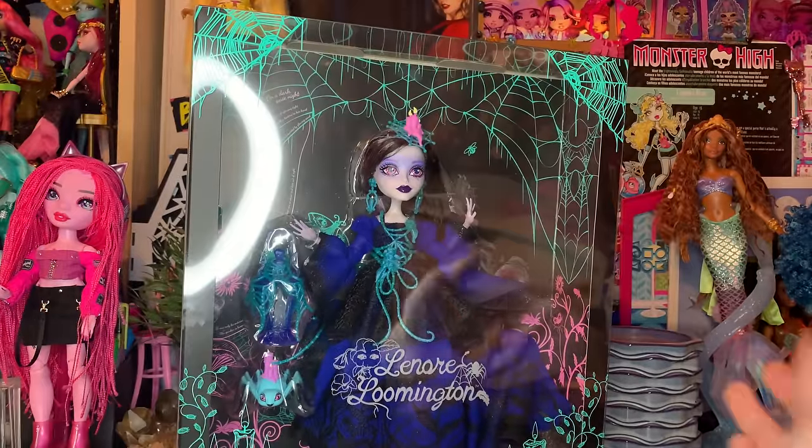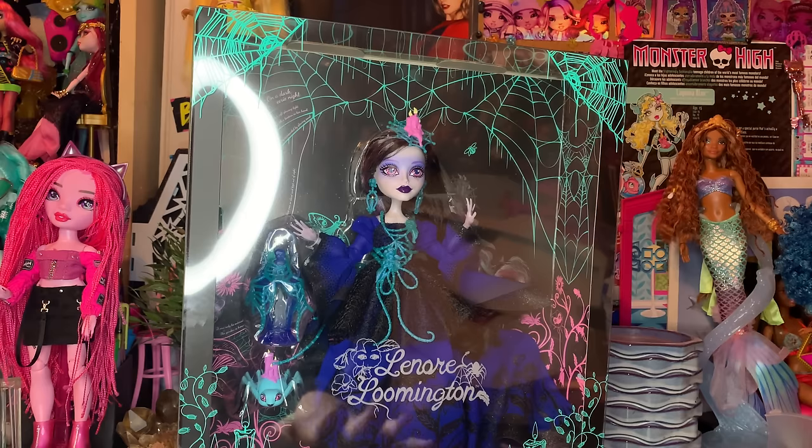Hey BBs, it's Max, and today I'm back with you guys for an all new video. How are we all doing today? I hope we're all doing super fierce.